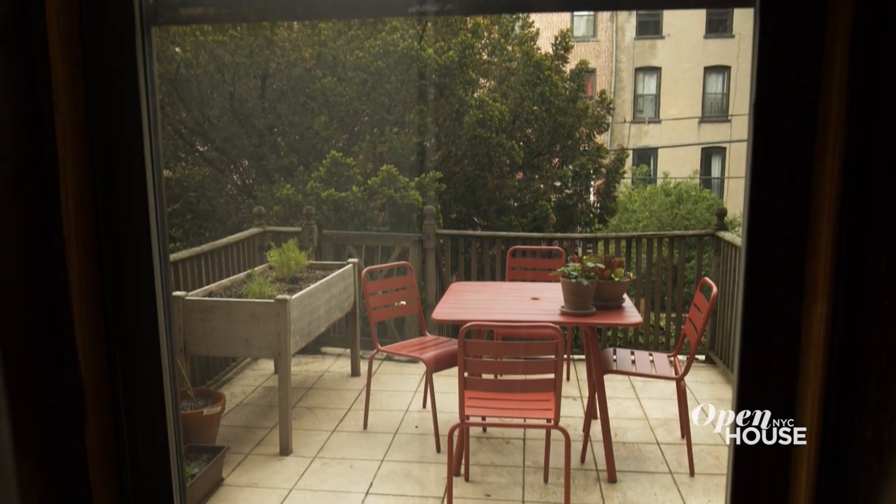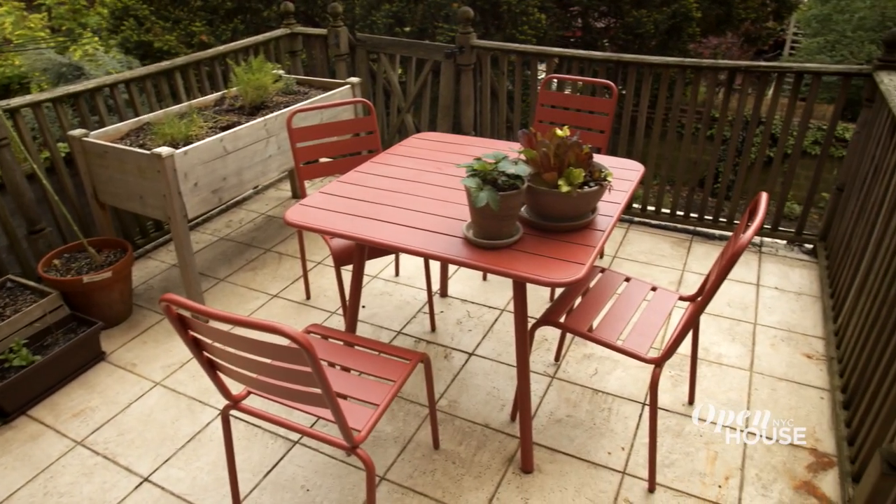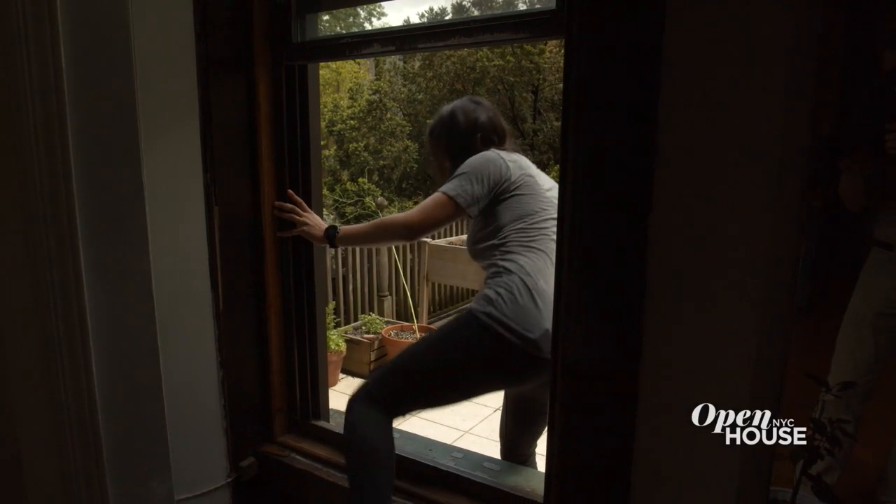One of the best things about this space is that there's outdoor space. There's a beautiful little terrace out there — it's a really nice place to have a morning coffee. The one caveat is you have to climb through the window.